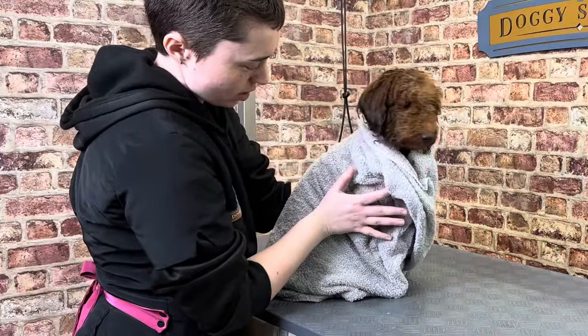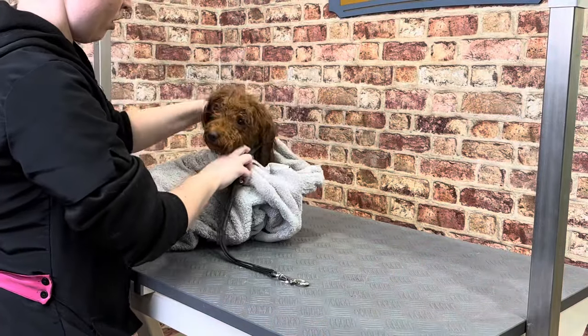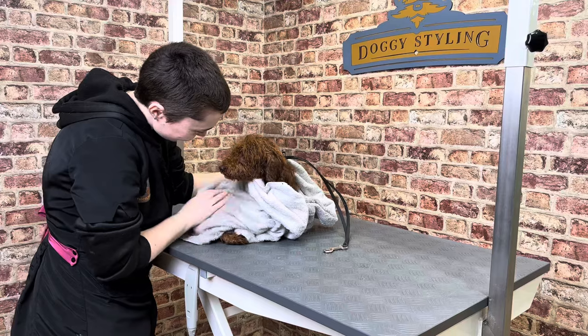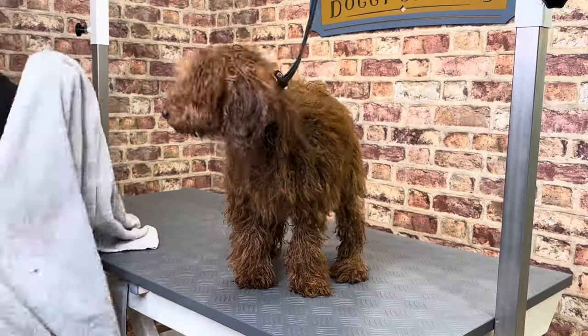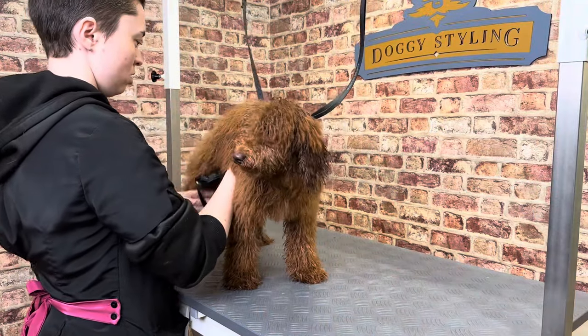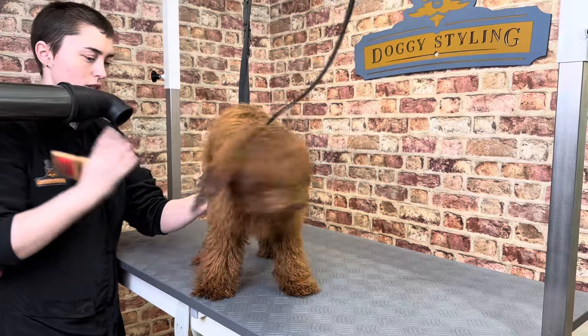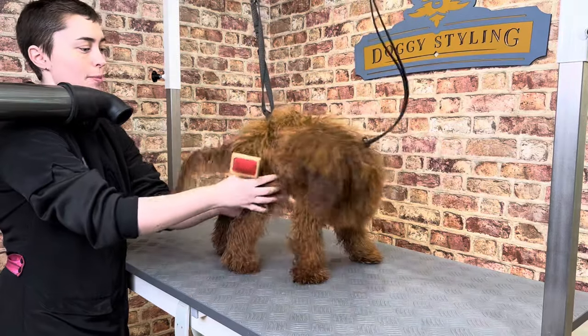The miniature poodle was bred down from the standard to make a companion dog that was better suited to living in the city. Although poodles are most closely associated with France, standard poodles actually come from Germany. They were bred to flush and retrieve waterfowl, and the name poodle is thought to come from the old German word meaning to splash.